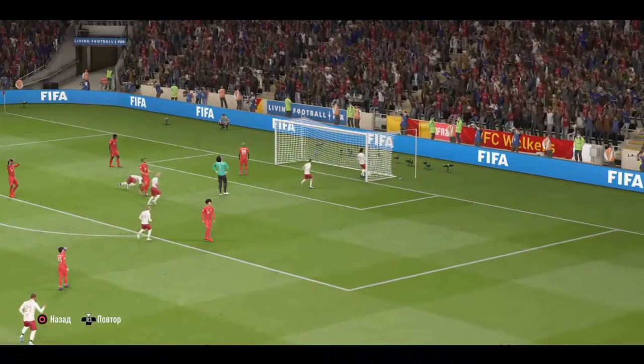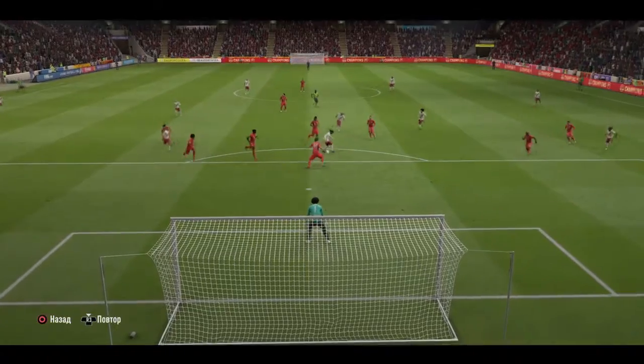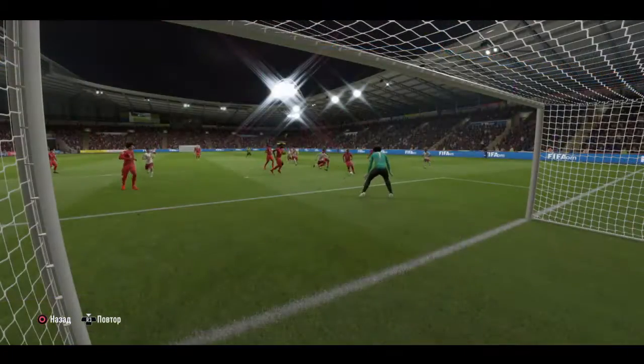Well, when the pressure's been on, they've looked particularly uncomfortable. They panicked, in fact, and another mistake has led...